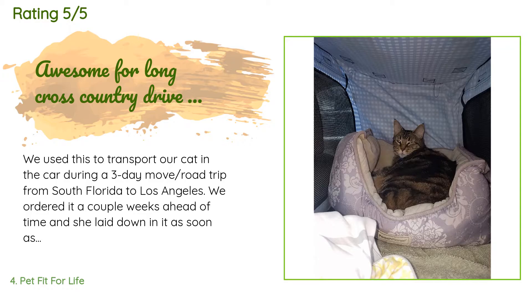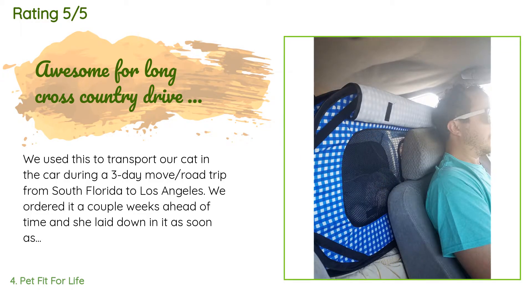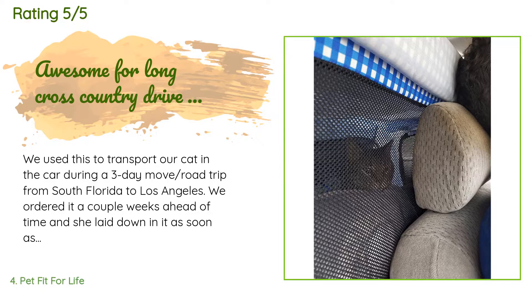There are 1,585 customers who have reviewed this product and the average rating is 4.5 stars. A customer said: We used this to transport our cat in the car during a three-day road trip from South Florida to Los Angeles. We ordered it a couple of weeks ahead of time and she laid down in it as soon as we set it up in the living room. She also absolutely loves the toy that came with it. We really appreciated the extras, and the foldable litter box was a great help during the trip.